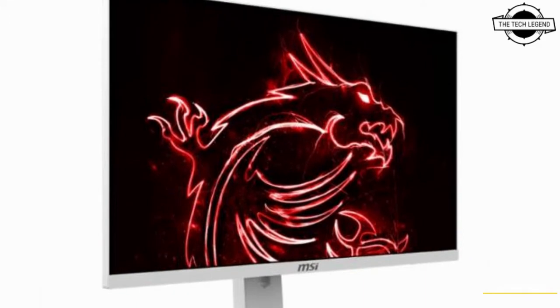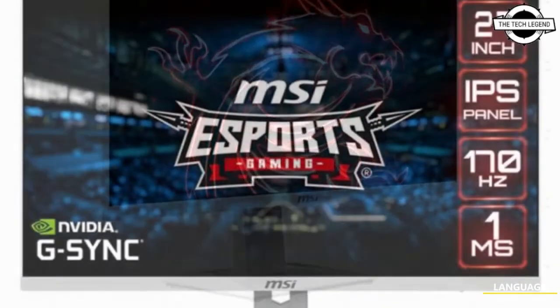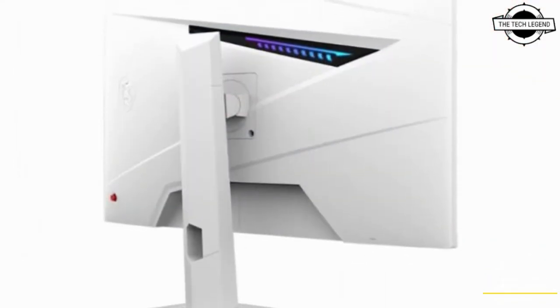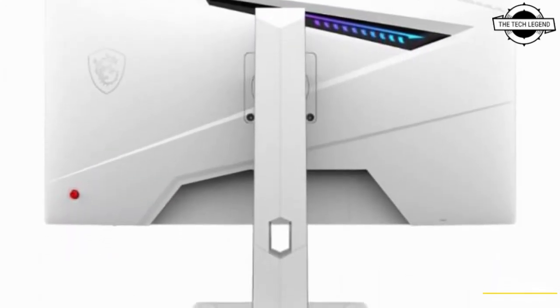Hello friends, welcome to the Tech Listen channel. Today I will talk about the MSI Optix G274RW LCD display. MSI unveiled the Optix G274RW white gaming liquid crystal display with a 27-inch IPS panel.